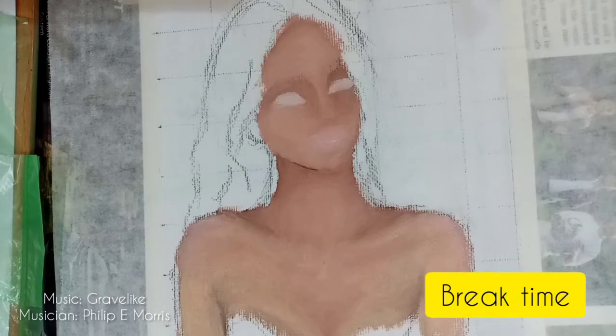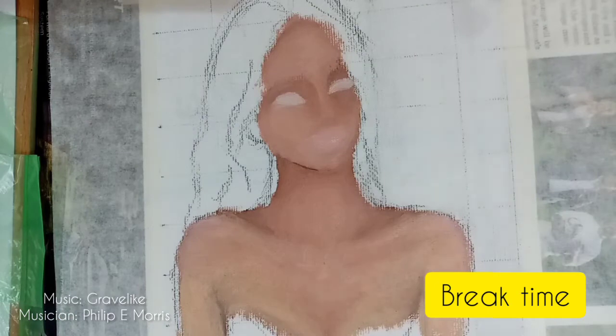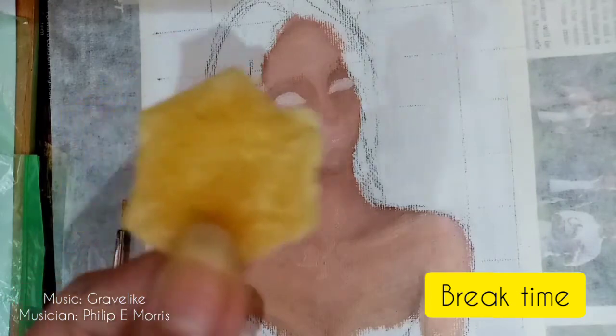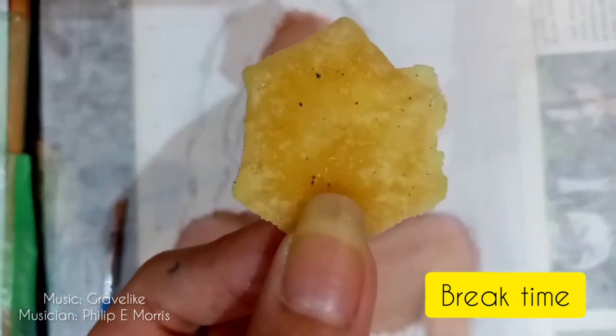Whoa, look at this! Why is it so thick? I can't even bite into it. Look at the comparison — the right one is the normal one and the left one is the big one. It's a thick chip. It's so weird.